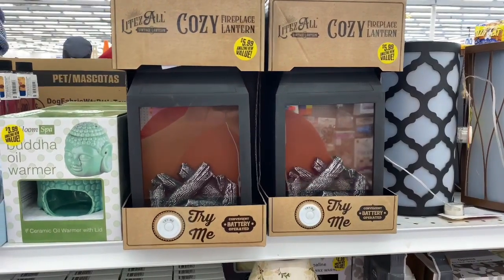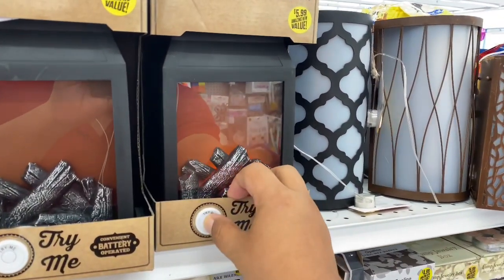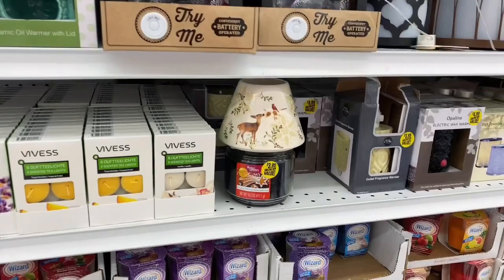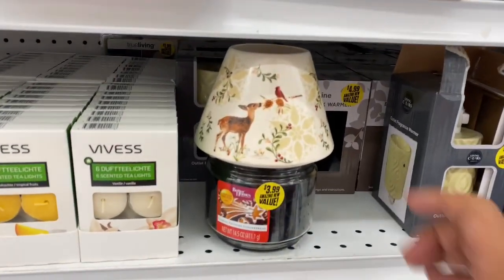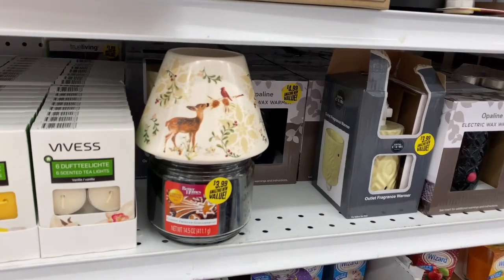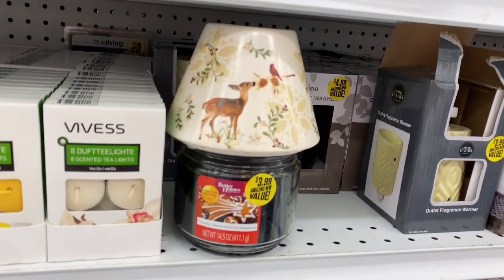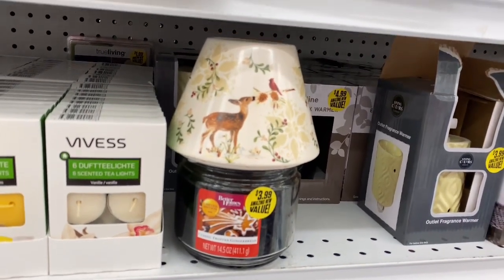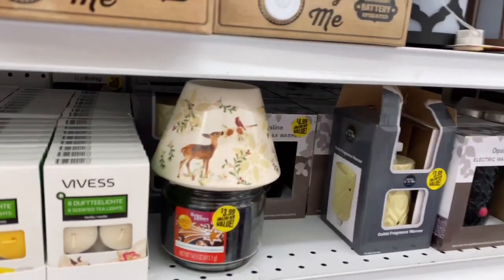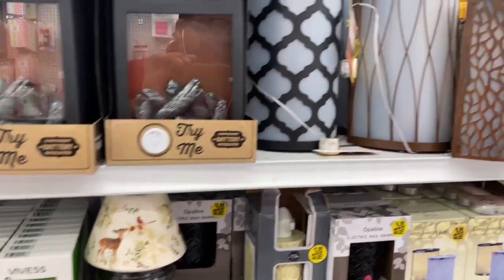This is definitely a new item — the Cozy Fireplace Lantern. It says 'try me' and it lights up beautifully. These are $5.99. They also have a Bambi one with its own little light — so cool! This would make a really cool housewarming gift or Christmas gift. What I like is that once you're done with the candle inside, you can replace it with a new one, so it works beyond the holiday season.